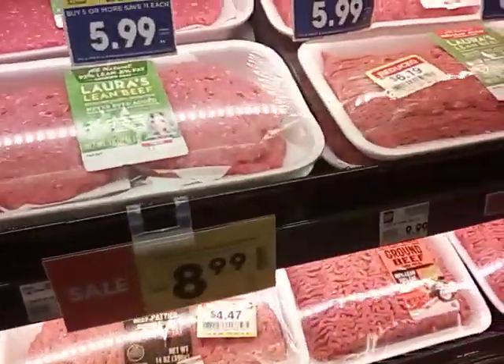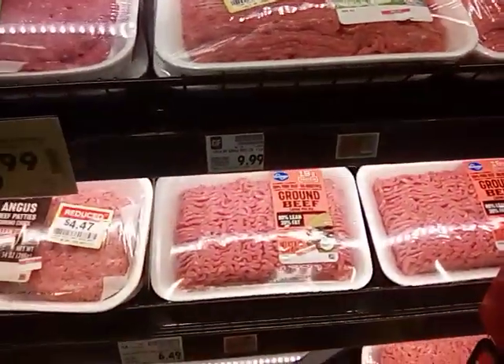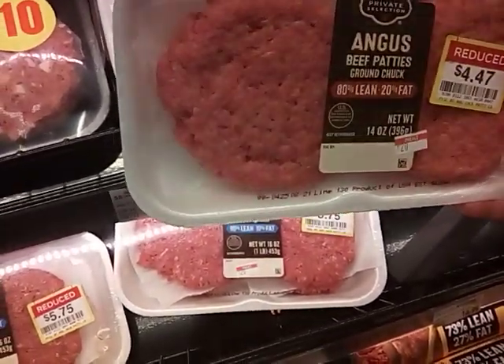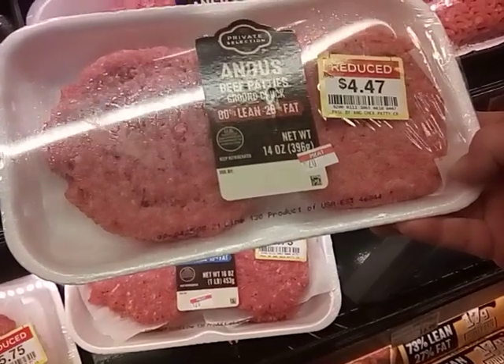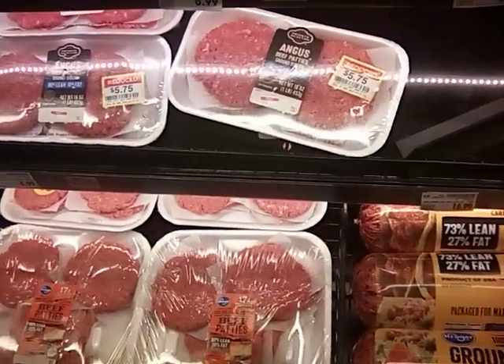If you're ever looking for that Laura's Lean beef, there's some reduced right here. And then they have these Angus patties for $4.47. We are going to pass.